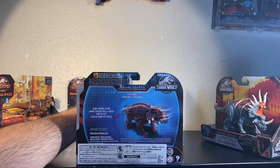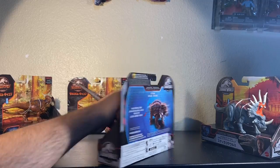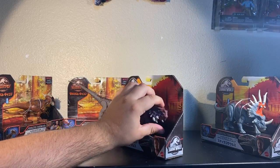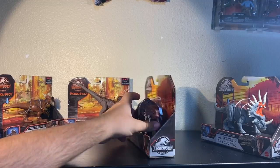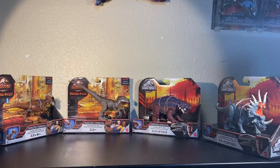Now, I always pronounce these wrong — it's Scutosaurus. Those of you that were annoyed that I was pronouncing it wrong in the beginning, you can calm down now. I'll call it Scutosaurus. Or Scootosaurus. Scutosaurus. Scootosaurus. Scooter-a-saurus. I don't care — it's that guy.